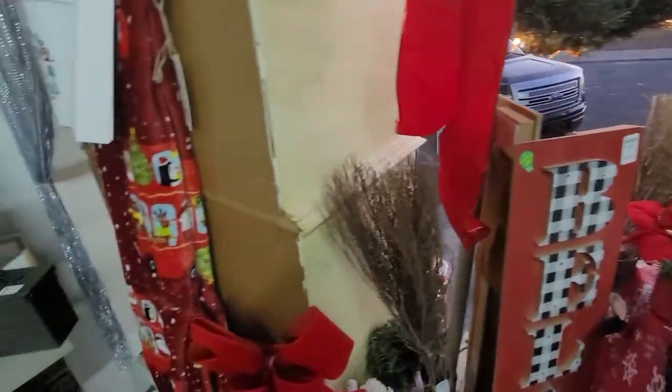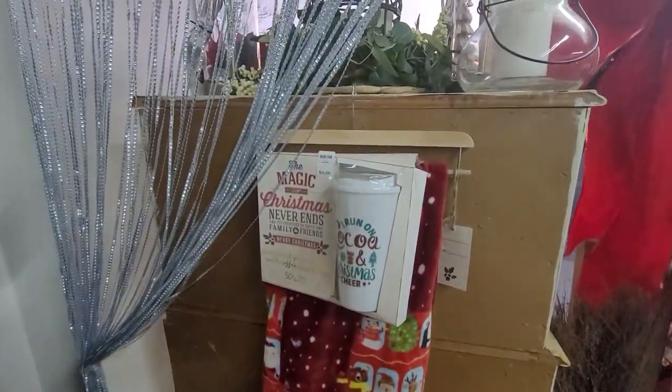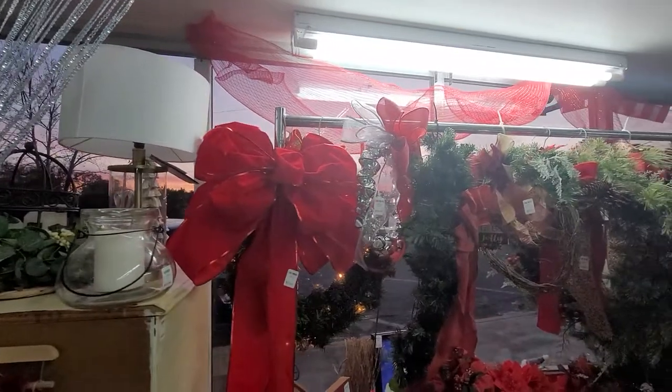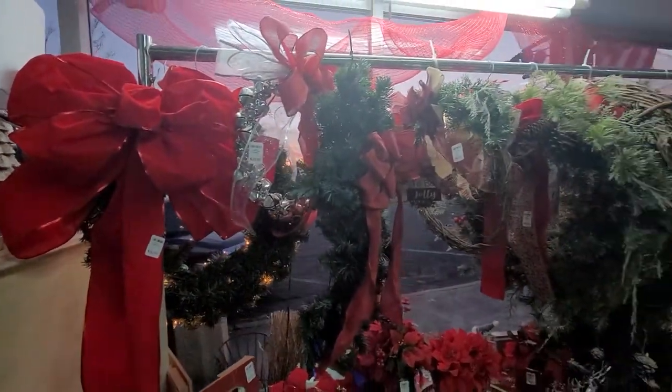This kind of got the vibe of Christmas morning, you know. All these awesome wreaths, lit up out there. We'll see all that in a minute.